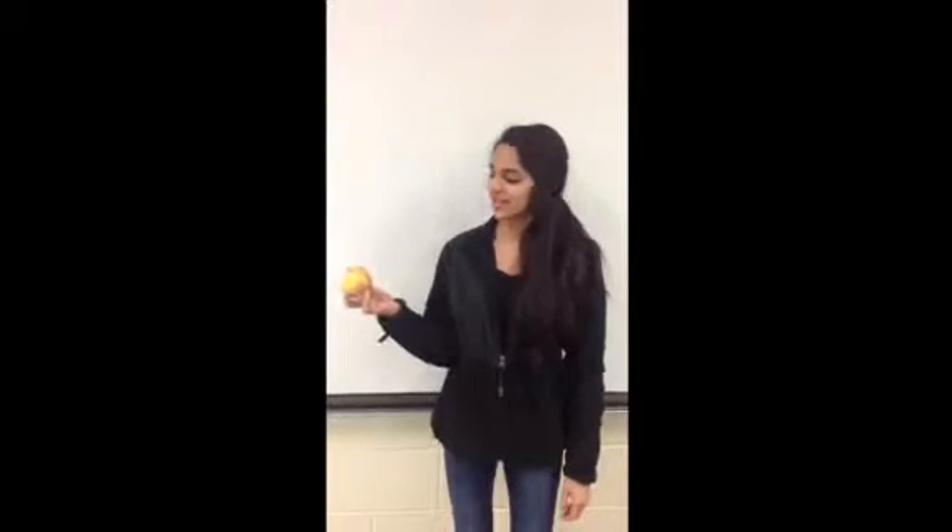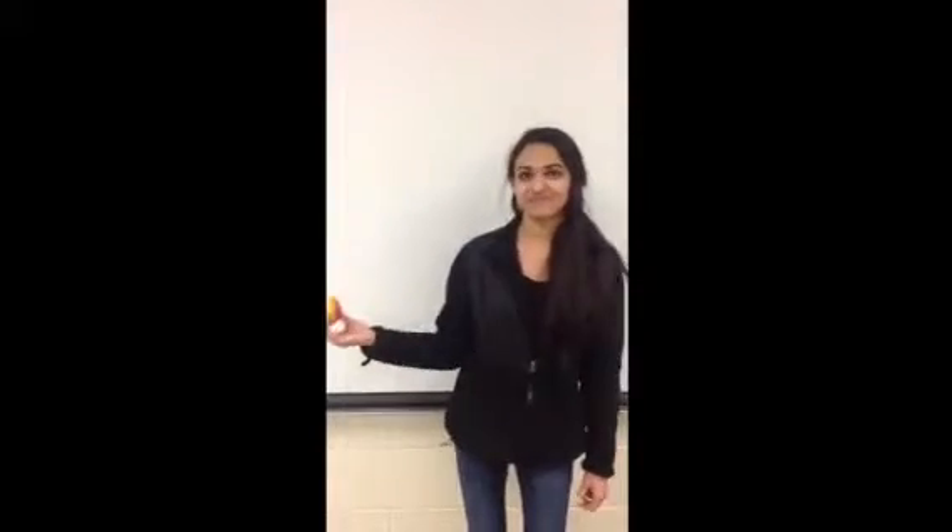I'm going to put this apple in a car for five days and see what the results are. I'm going to put this apple in my garage and I'm going to take a picture of it every day and see how it looks.